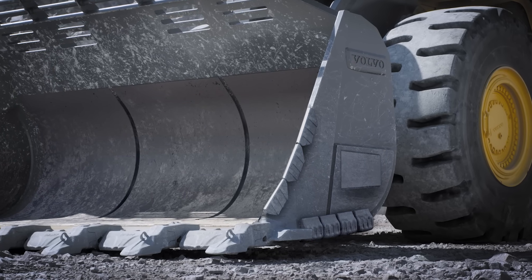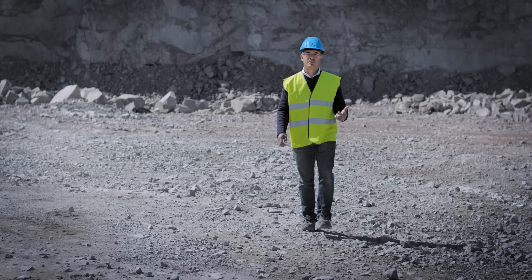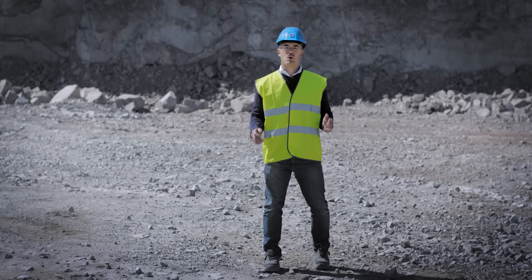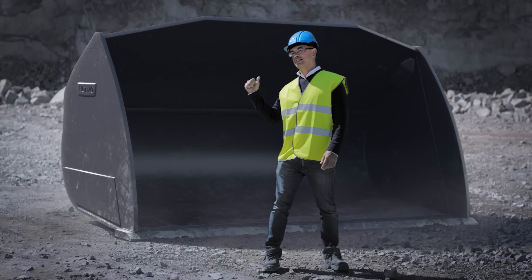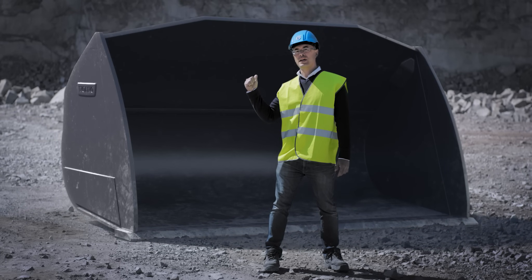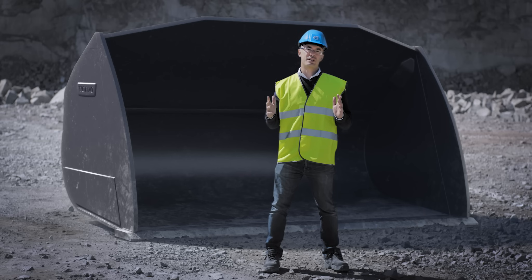Whether you're handling logs, blocks, rocks, or slag, Volvo's range of new purpose-built attachments is up for the job. This 10.7 cubic meter re-handling bucket can give you up to 5% more productivity. It has new convex sides and an improved spill guard, which makes filling easier while minimizing spillage.